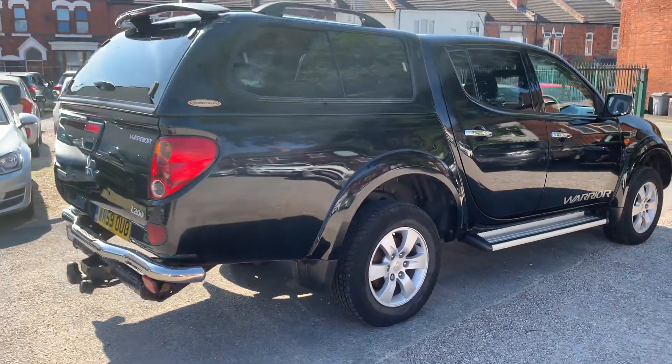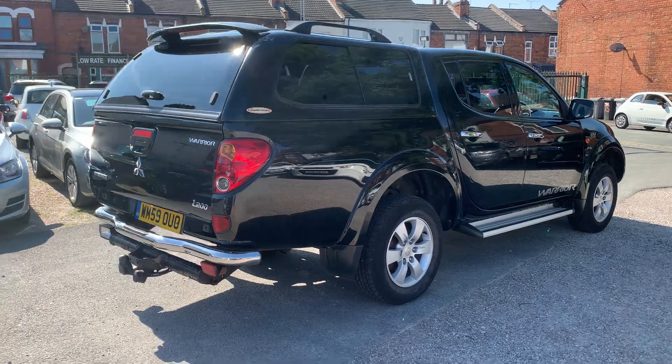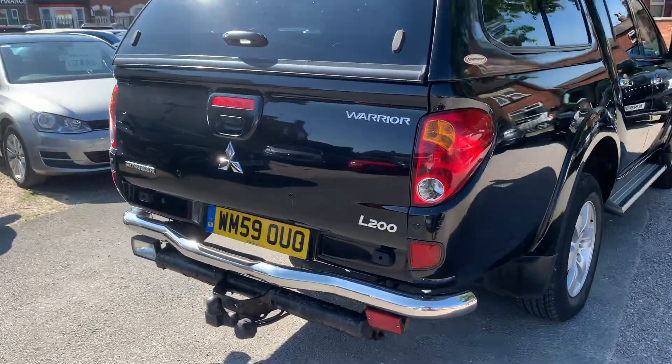Nice low miles for the year, presents well, clean and tidy. It's been a family car, last owners have had it a good few years and looked after it.